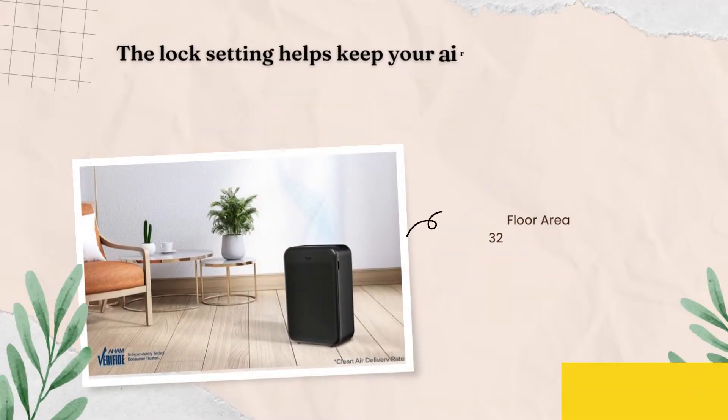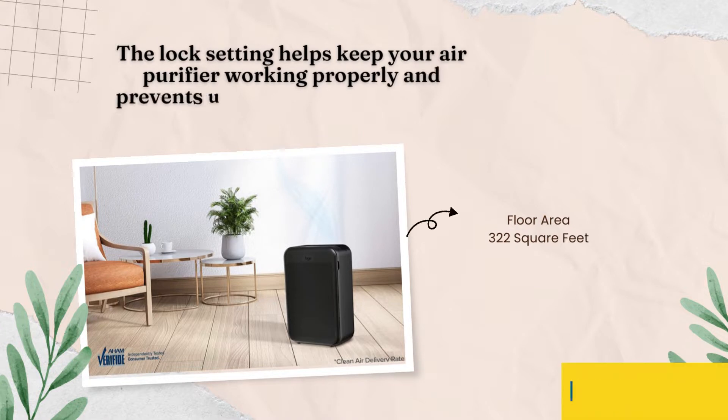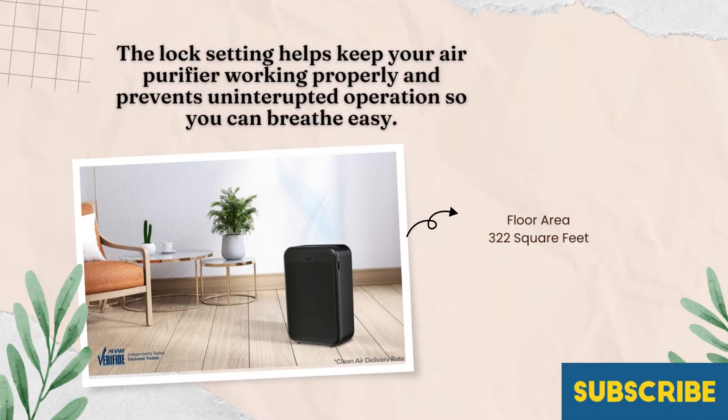The lock setting helps keep your air purifier working properly and prevents uninterrupted operations, so you can breathe easy.